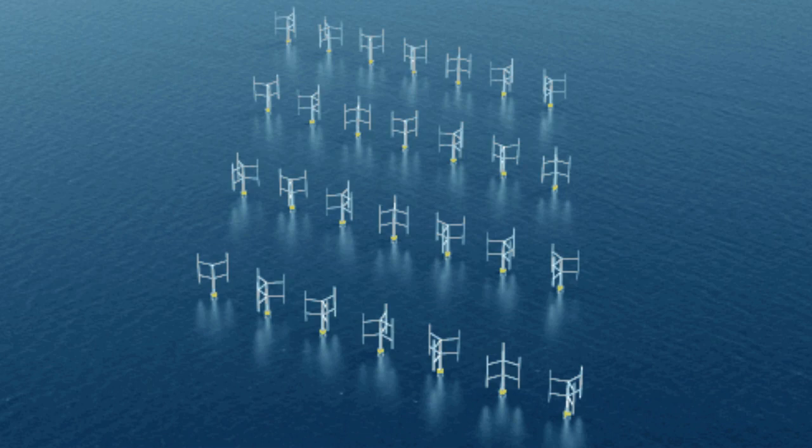Modern wind farms are one of the most efficient ways to generate green energy. However, they have one major flaw. As the wind approaches the front row of turbines, turbulence will be generated downstream, and that turbulence is detrimental to the performance of the subsequent rows.